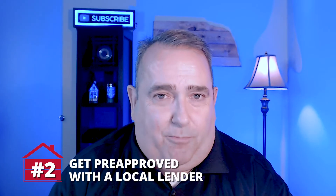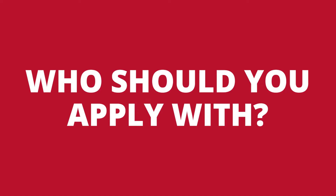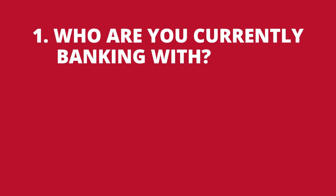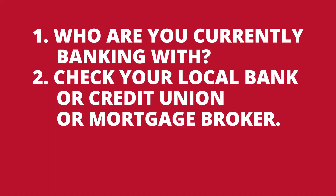The next step in the process is to get pre-approved with a local lender. The lender will need to get documentation from you. It's okay to shop for lenders — many buyers are afraid to shop because they think it's going to impact their credit score, but as long as it's done within a short window period of time, it's only going to show as one inquiry on your credit score. Who should you apply with? Start with whoever you're currently banking with, as they may have a mortgage department. Then check with a local bank, credit union, or local mortgage broker. And if you're already working with an agent, they may have a trusted lender they can refer you to.